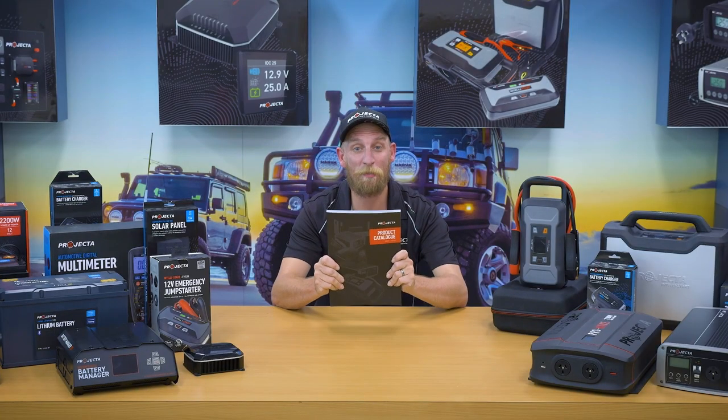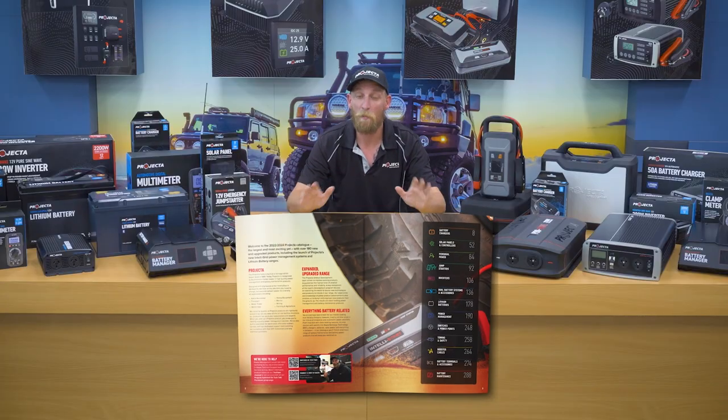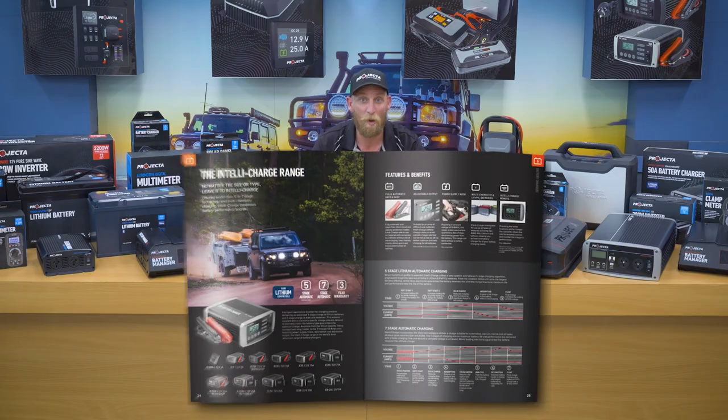The keyword to sum up this product catalogue: more, more, more. Projector — more than just battery chargers, more power management solutions than ever. More Switched On.